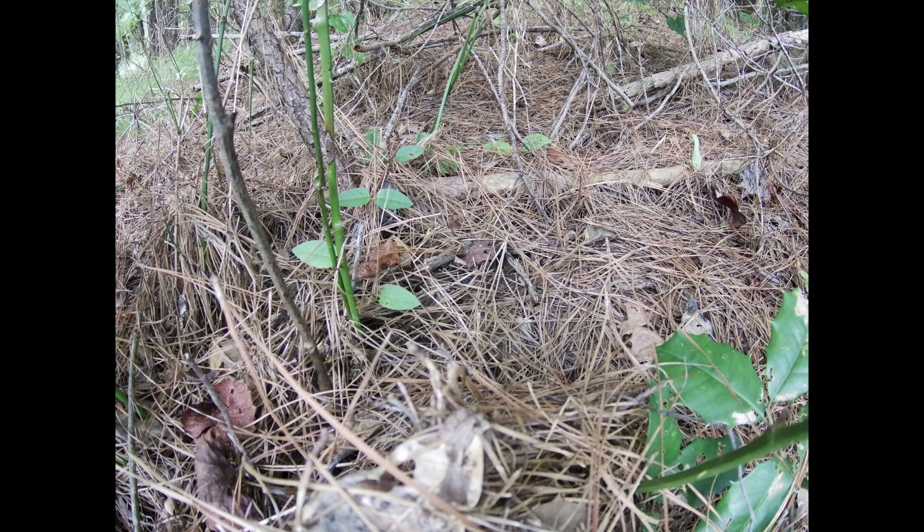I just got home from work and heard the dog barking — he's got this real distinct bark when he gets on a snake or any other kind of critter. So I ran and grabbed the shovel, ran over to where he's barking right over here by the driveway, and this is the site I came across. I put the shovel down and got the camera.